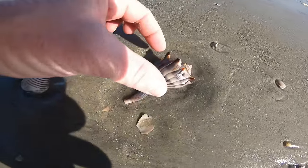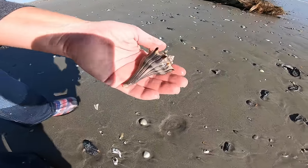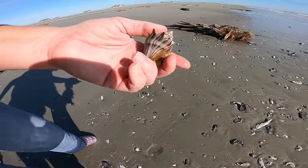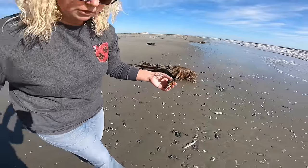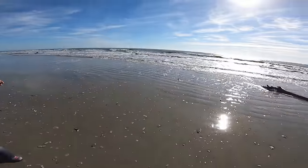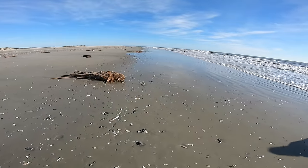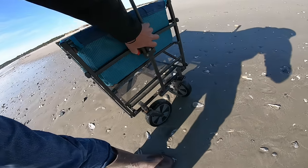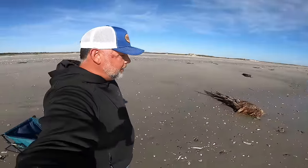I wanted to show you guys before I pick it up because I was thinking it might be alive. Yes it is — just because of how bright those colors are. You can see that trap door there. We'll put it back in the water. That's what we do when we come across live critters out on the beach.